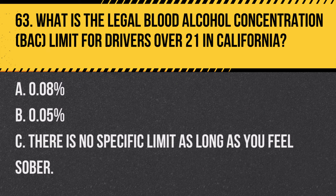Question 64. How should you adjust your driving on a road with a sharp curve ahead sign? A. Maintain your current speed. B. Increase speed to navigate the curve quickly. C. Reduce speed and approach the curve with caution. Answer C. Reduce speed and approach the curve with caution. When encountering a sharp curve ahead sign, it's important to slow down and navigate the curve carefully.